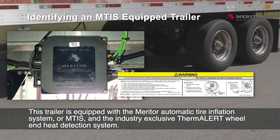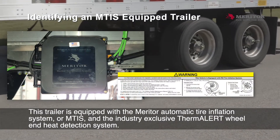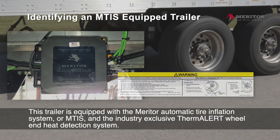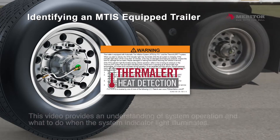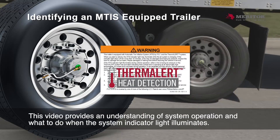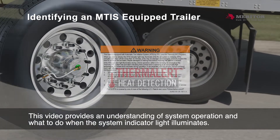This trailer is equipped with the Meritor Automatic Tire Inflation System, or MTIS, and the industry-exclusive Thermalert Wheel End Heat Detection System. This video provides an understanding of system operation and what to do when the system indicator light illuminates.